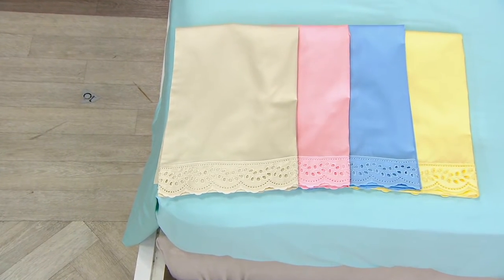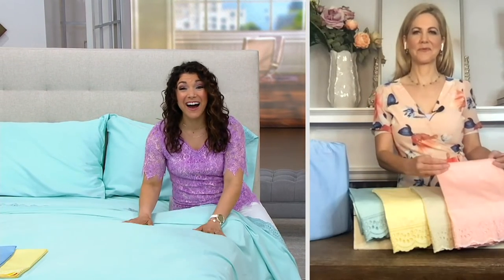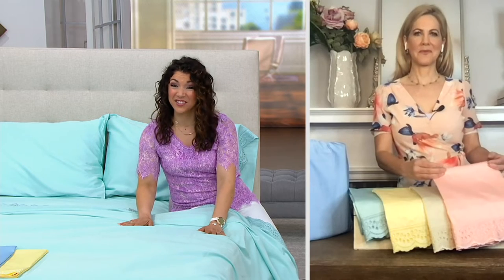Amy Scaglione is bringing us more great items from Home Reflections. At 300 thread count, we're in luxury territory — perfect for this time of year. Cotton and a beautiful design. These are stunning.